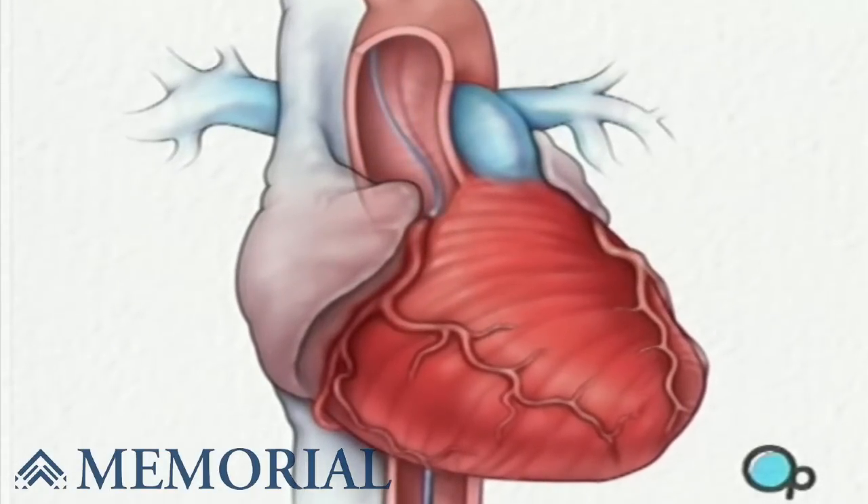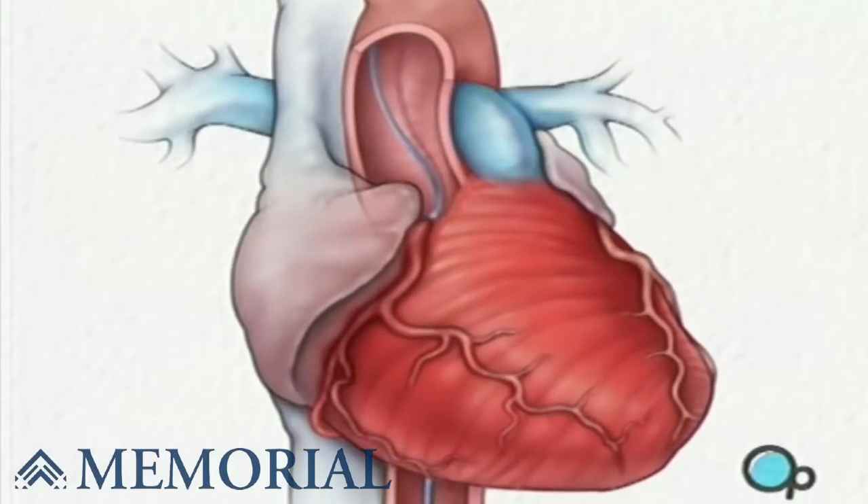The guide wire will then be withdrawn, leaving the catheter in place. Next, the doctor injects a harmless dye especially designed to show up under x-rays. The dye will outline the blood vessels that feed the heart and will allow your doctor to pinpoint areas where blood flow has been reduced.